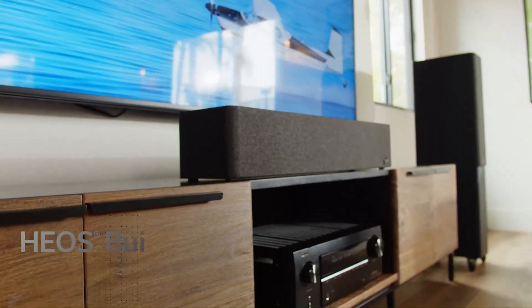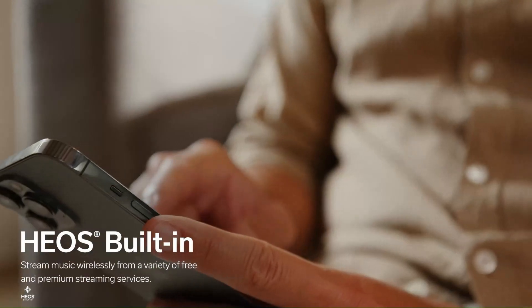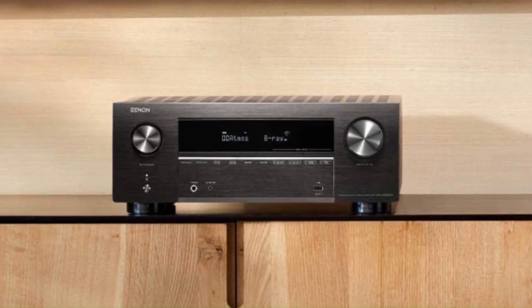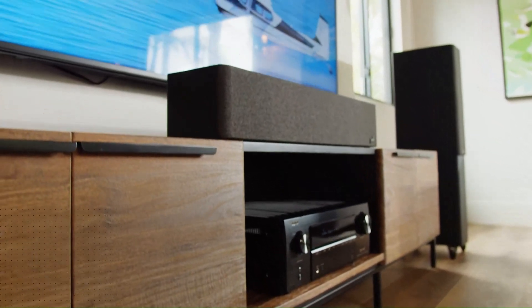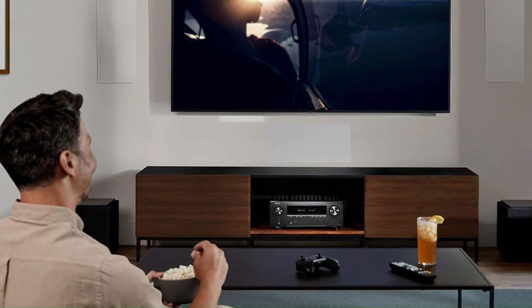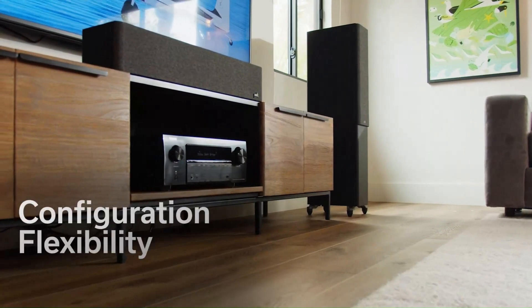With HEOS built-in, AirPlay 2, Bluetooth, and streaming service support, it offers seamless music playback throughout your home. The AVR-X3800H also includes four independent subwoofer outputs for optimized low-frequency performance and Audyssey MultEQ XT32 room calibration for precise sound tuning.